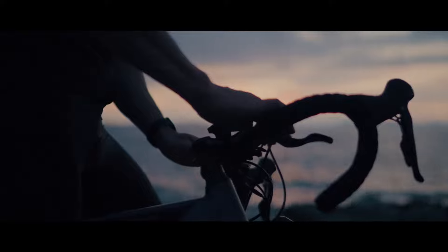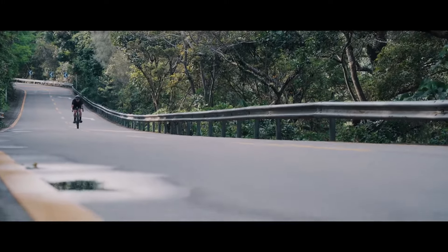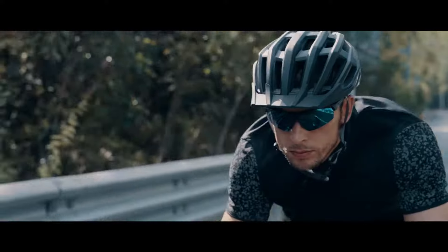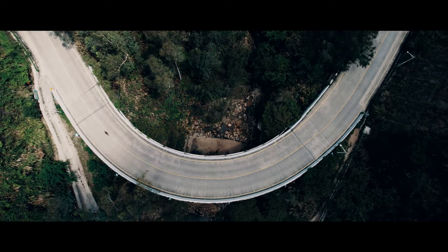Why cycling? It's a desire to get closer to nature and to enjoy the freedom of what lies ahead. The journeys are filled with beauty but also difficulty. You'll face fatigue, winding hills that never seem to end, and maybe even boredom.